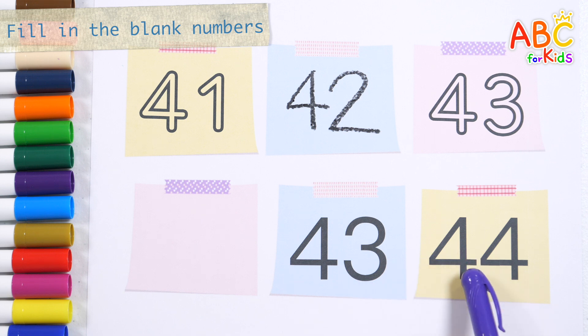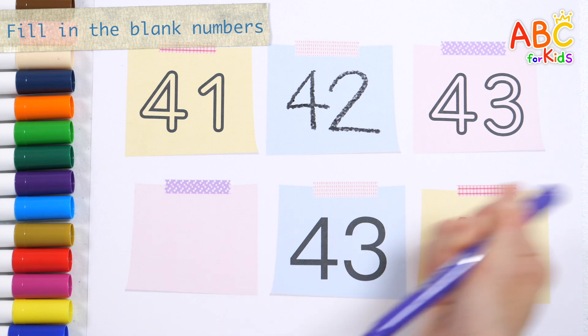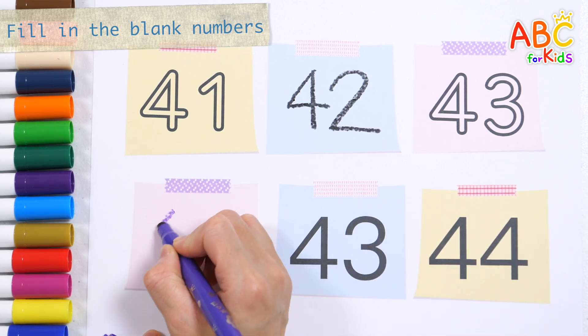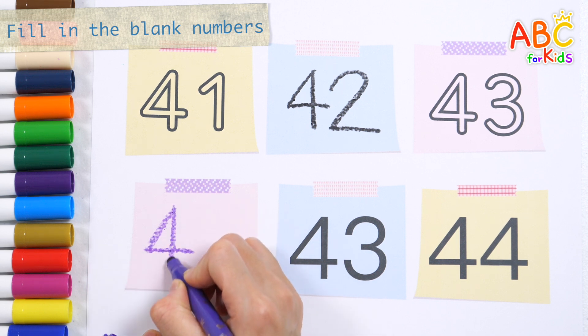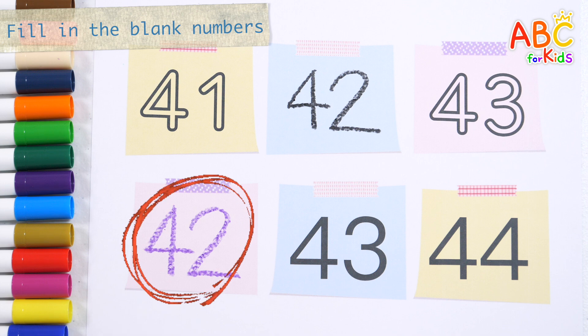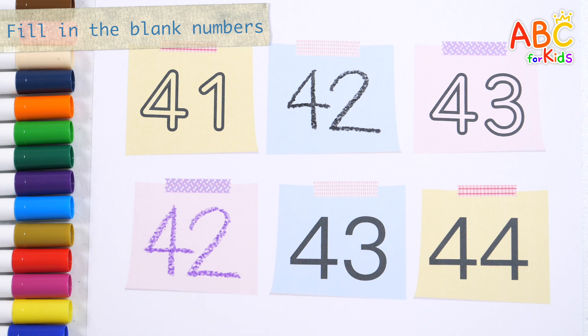43! 44! What number comes before the number 43? Beep, beep, beep! The horn on the bus goes beep, beep, beep! All through the town! That's right! 42! Good job!